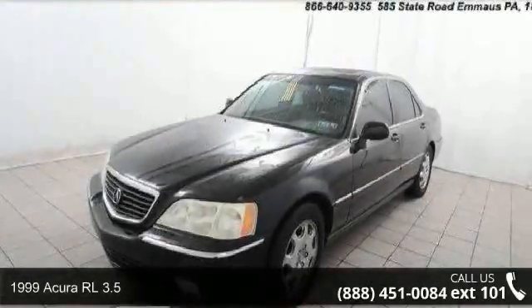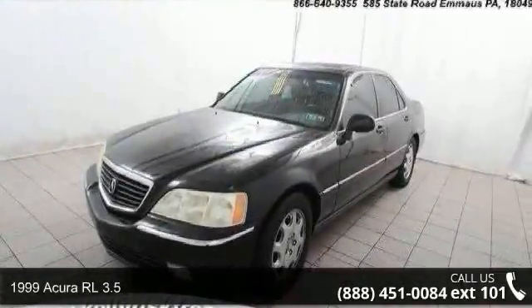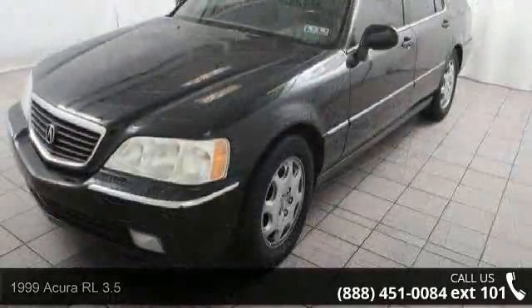Step into the 1999 Acura RL 3.5. If you are looking for a first-class ride, you have found it.